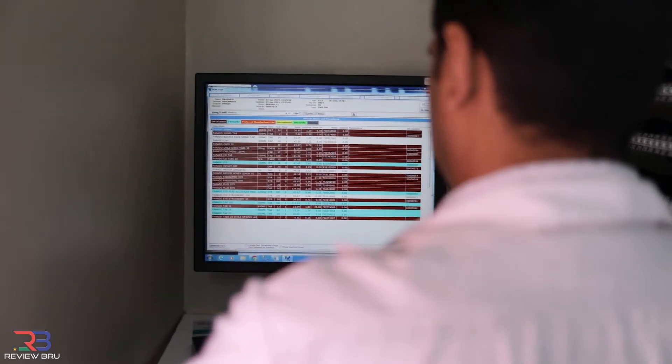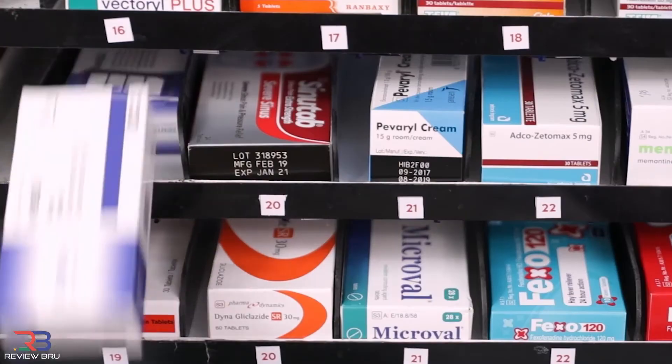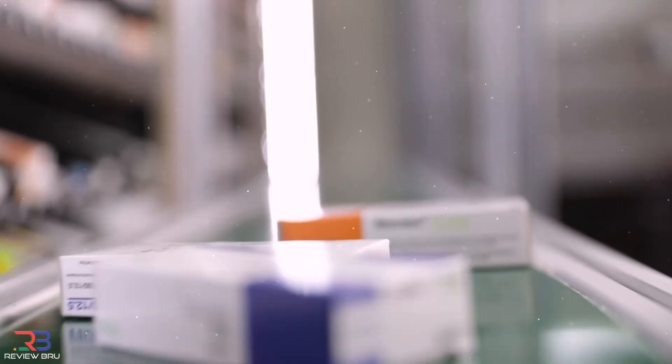What are some of the features available on the system? First and foremost, it's the dispensing. While the pharmacist is interacting with the patient, the items are simultaneously being triggered from the machine at a fast rate, and at the same time, if any items have reached the reorder threshold, they are automatically included in a list prepared for the order.